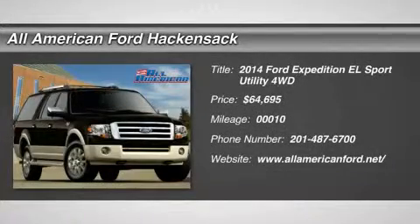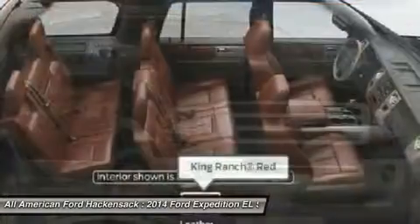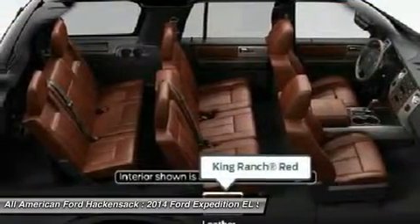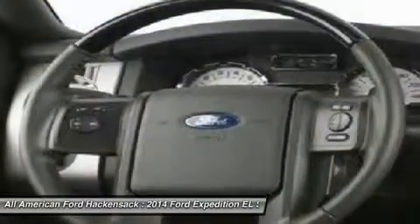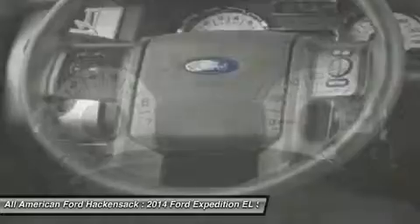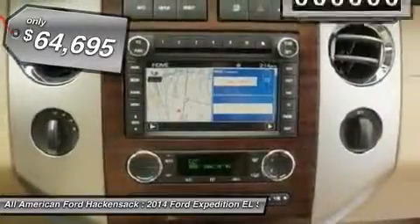The 2014 Expedition EL. This is the largest SUV in the Ford lineup with seating capabilities of up to nine people. The Expedition EL is the elongated version of the standard Expedition and offers generous cabin space, aggressive looks, and outstanding towing capabilities, and is priced below $65,000.